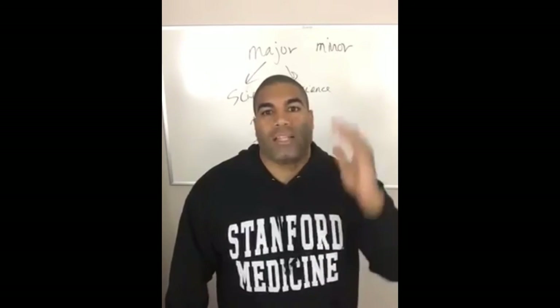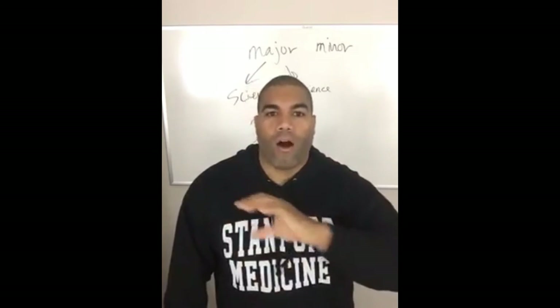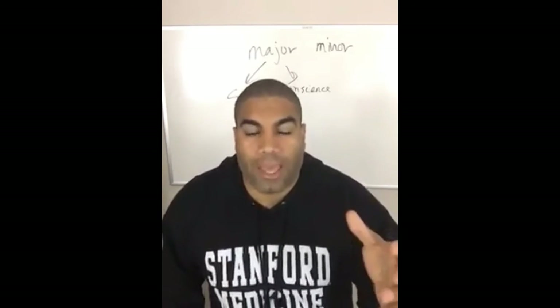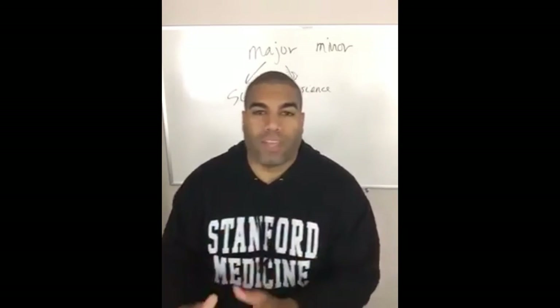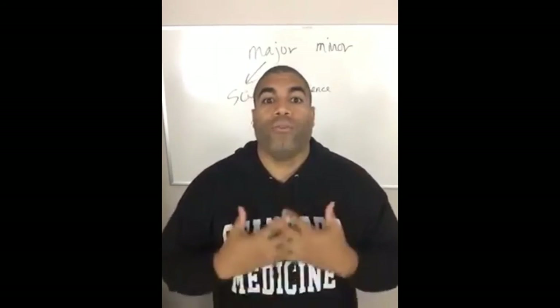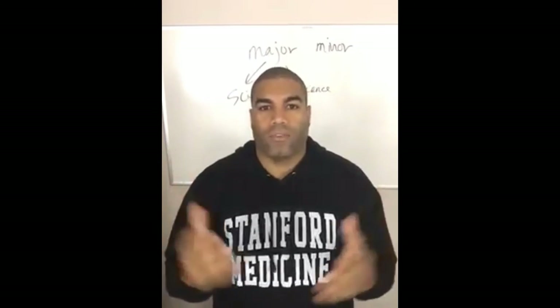Tell a friend — there's this guy, he's amazing, he will help you be more productive in all facets of your life, including pre-med. You need to like his Facebook page, The Pre-Med Productivity Expert, and subscribe to his YouTube channel, The Pre-Med Productivity Expert.